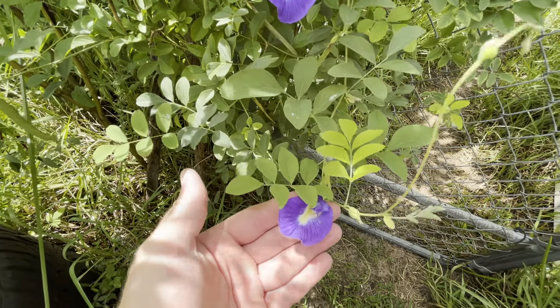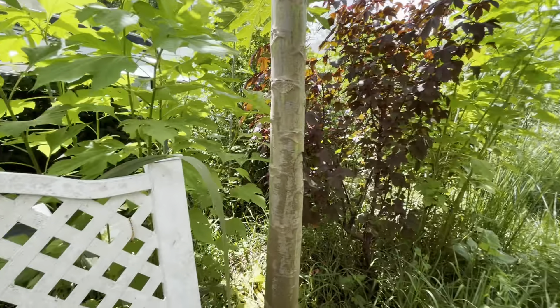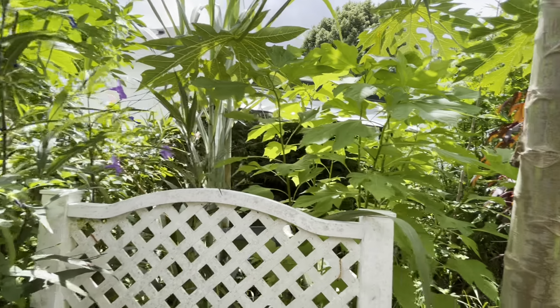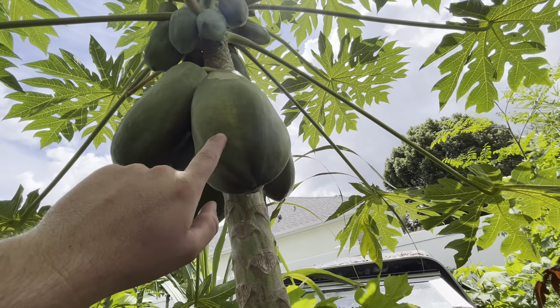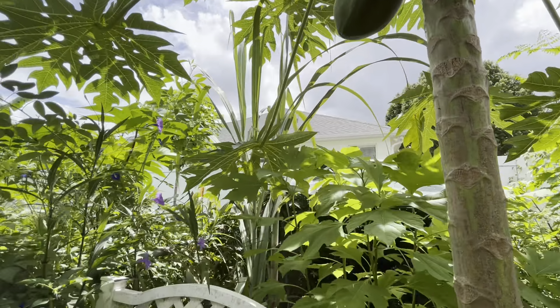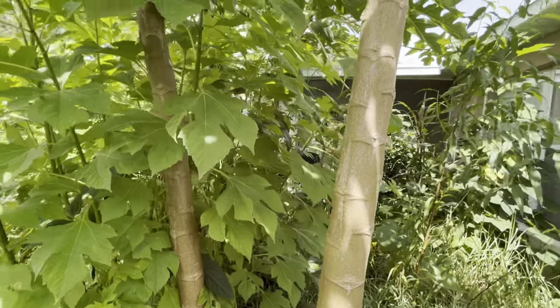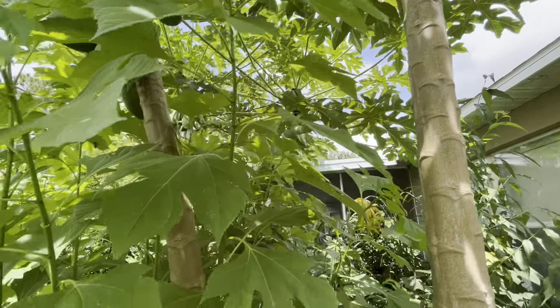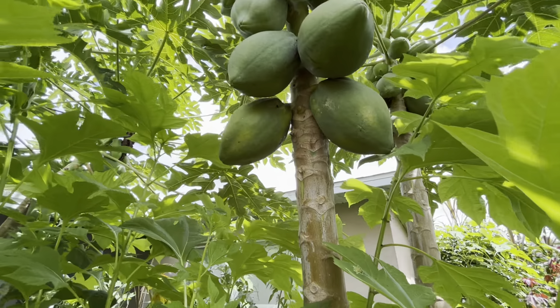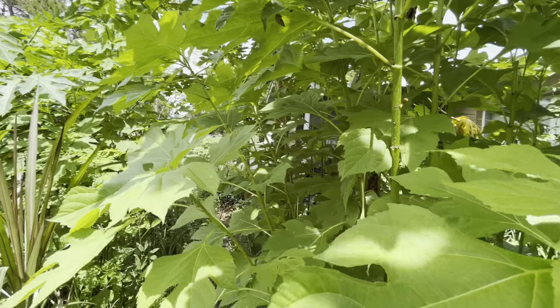Bananas are hanging on that I planted out — the little pups. I've got maybe five or six banana pups over there that I can plant out. Chaya is growing nice and strong. Blue butterfly pea is really abundant this year.